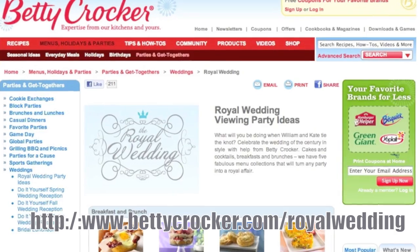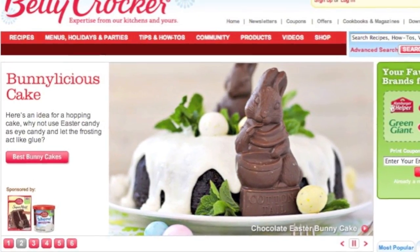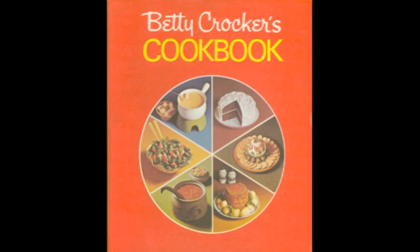You can see all those cakes on the site at bettycrocker.com slash royalwedding. Yes, definitely — check them all out, they're great. So on your website, bettycrocker.com, it's a source for so many things. Recipes that you develop online, and then cookbooks — all sorts of cookbooks. The famous cookbook where you sold 75 million copies. That one is our traditional Betty Crocker cookbook, and it's been around for many, many years. That's what Betty Crocker is known for — to help the home cook become more confident and more experienced in the kitchen.